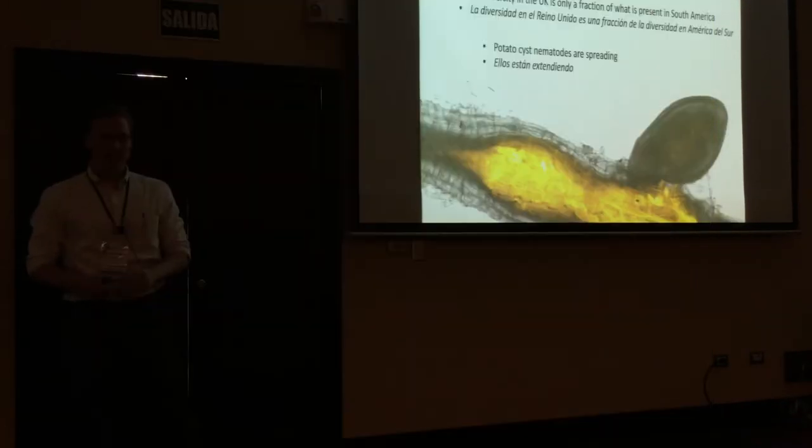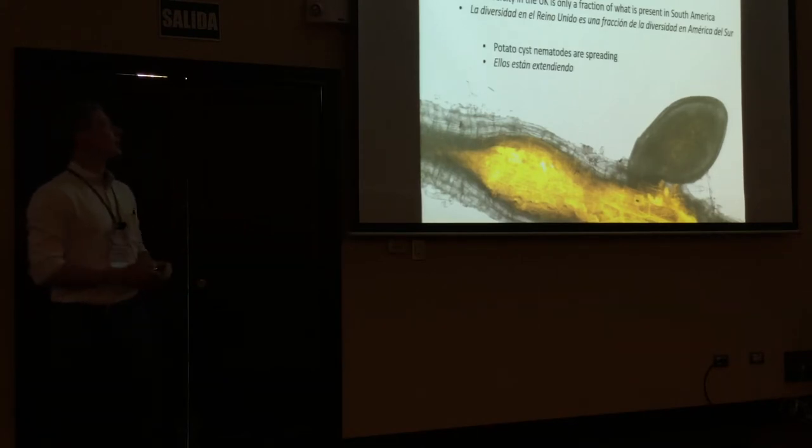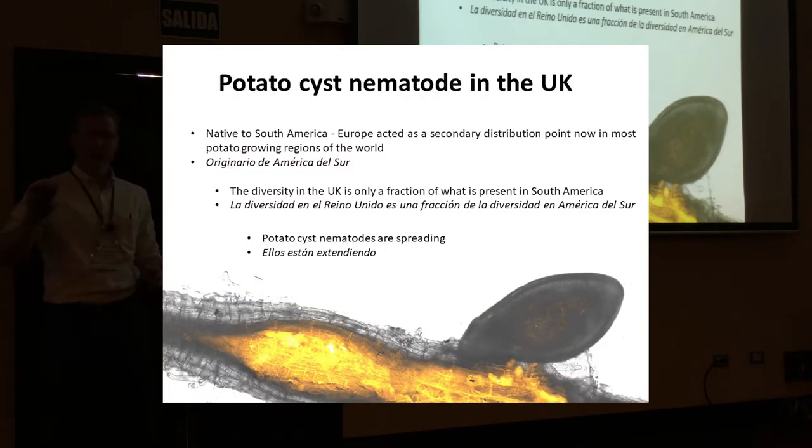Just a couple of brief background slides. A lot of this we already know about potato cyst nematodes in the UK. We think they're native to South America — really not too far from where we are here. Most of Europe acts as a secondary distribution point for most other potato-growing regions in the world.